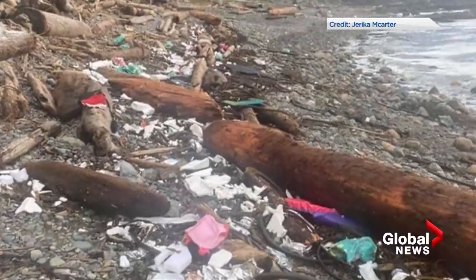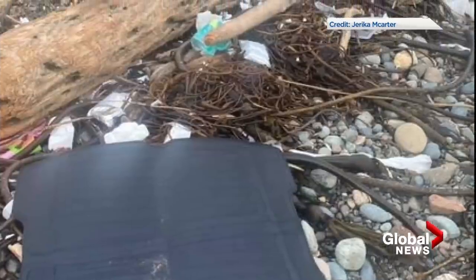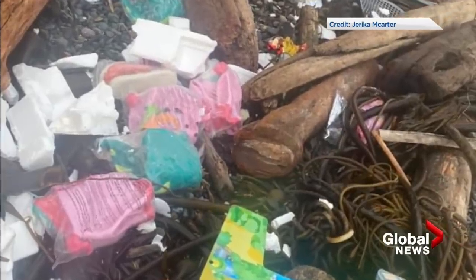A class was there to study environmental issues and ended up getting a firsthand experience. There are now four of the 109 containers spotted, all of them near Cape Scott. The Coast Guard says the two containers with toxic chemicals inside are not among these four.